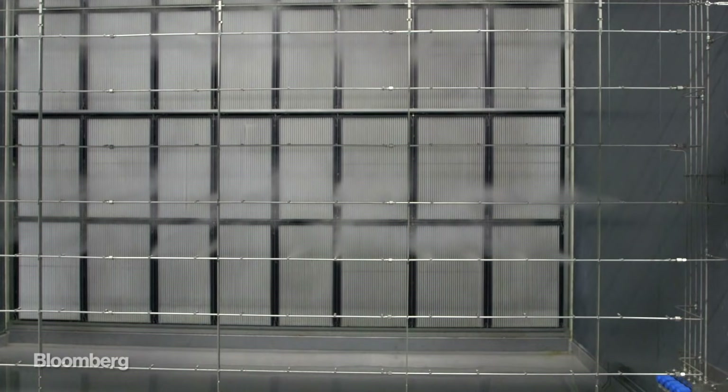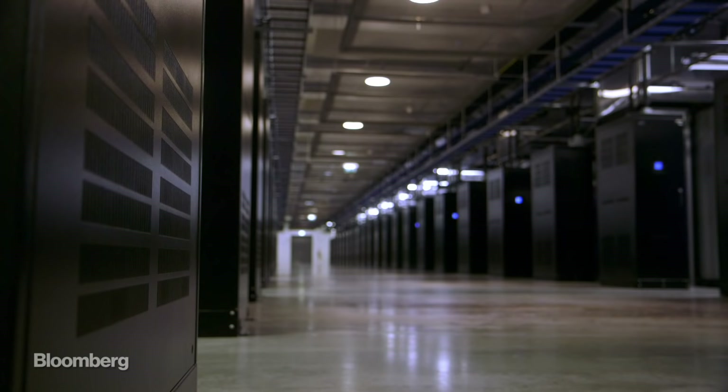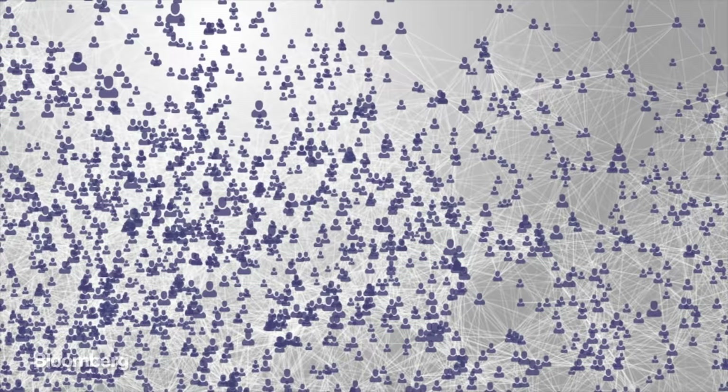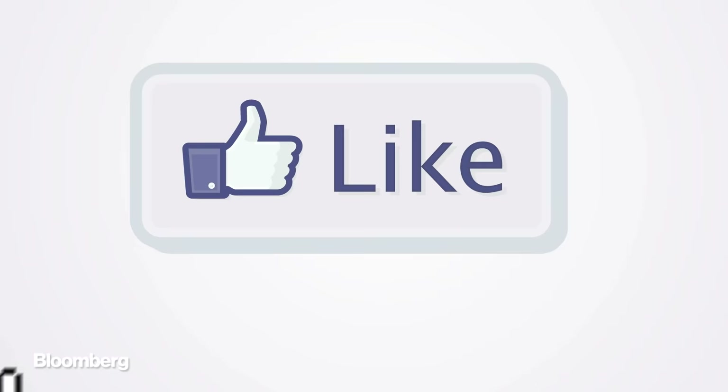The air gets sucked in, cleaned, watered, and then sent on its way via physics — with the building pressure pushing the air down onto the computers. Since Facebook gives away its service for free, this place needs to operate as smoothly and cheaply as possible to minimize the cost of each click.